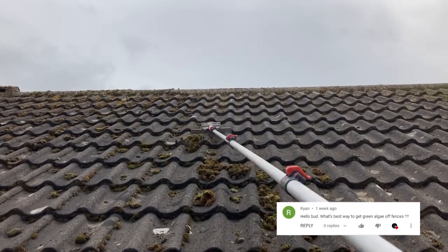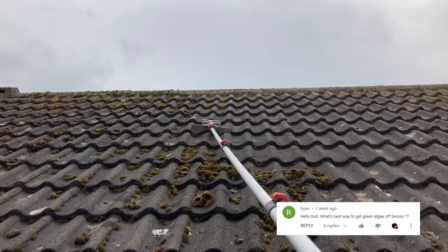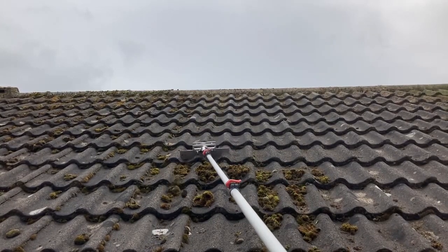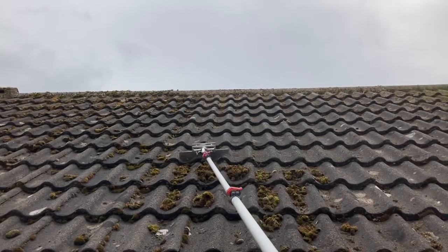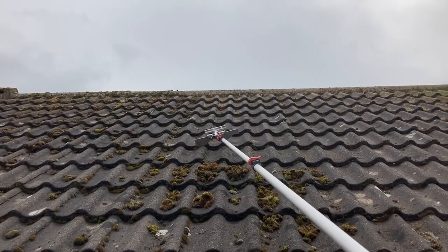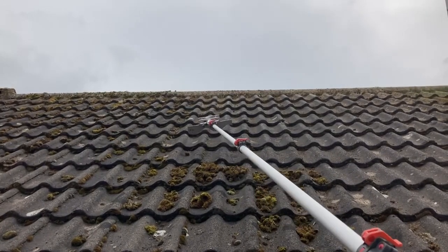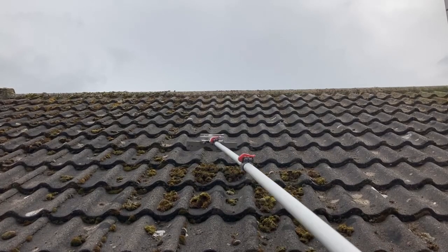Ryan asks: what's the best way to get green algae off of fences? Biocide is always a great option, or you can just pressure wash it. You may need to retreat the wood afterwards - sand it down a bit, then varnish it or paint it or do whatever you want with it.